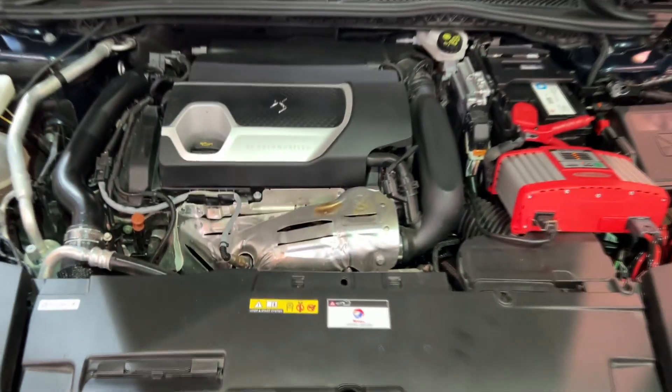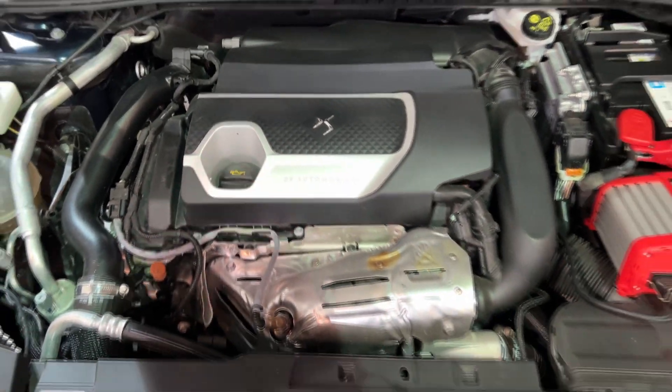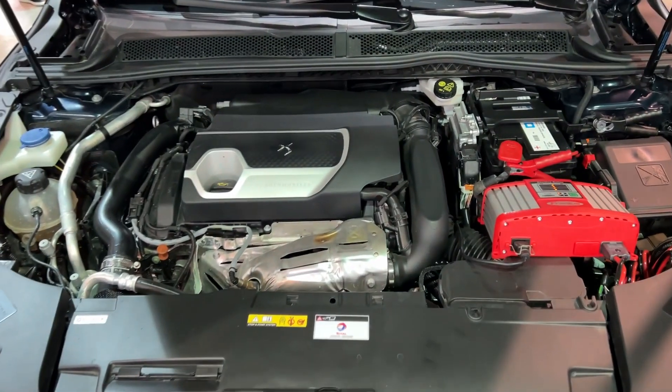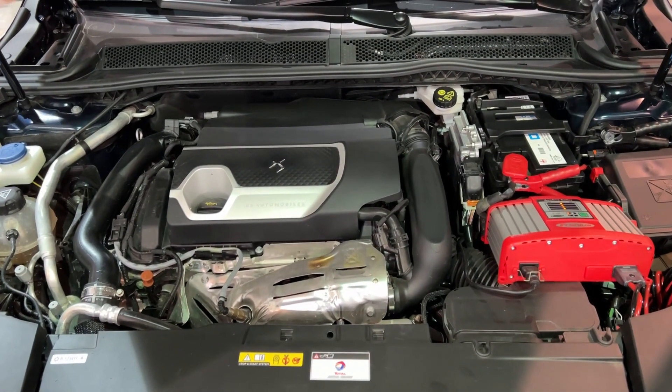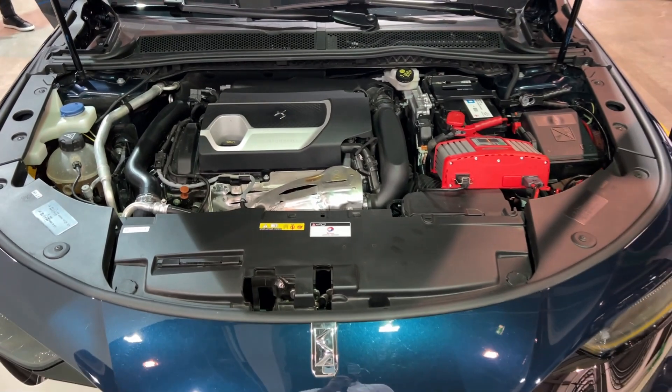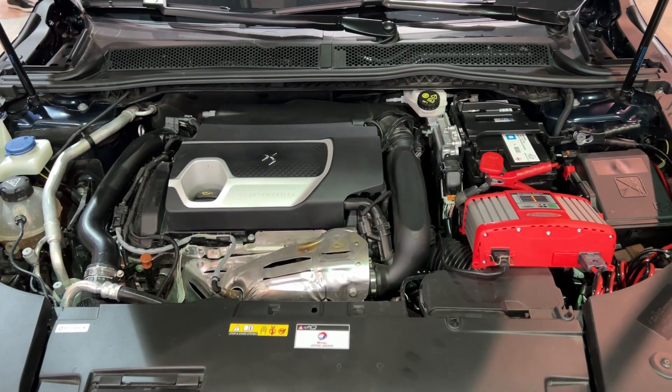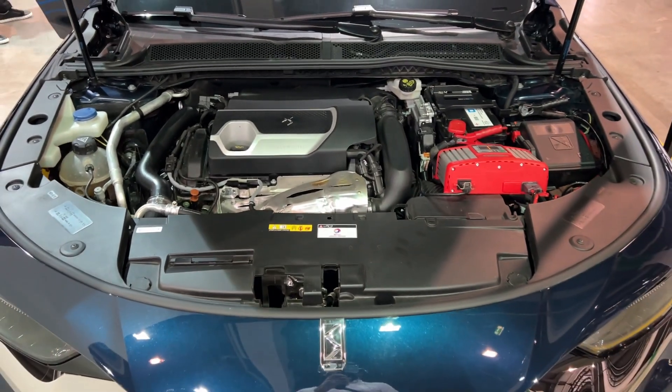Let's see what's underneath the bonnet — we do have hydraulic struts in this car. We have the plug-in hybrid here, a combination of electric motor and petrol unit, and there will be various plug-in hybrid options available later, plus a pure petrol version is coming as well.